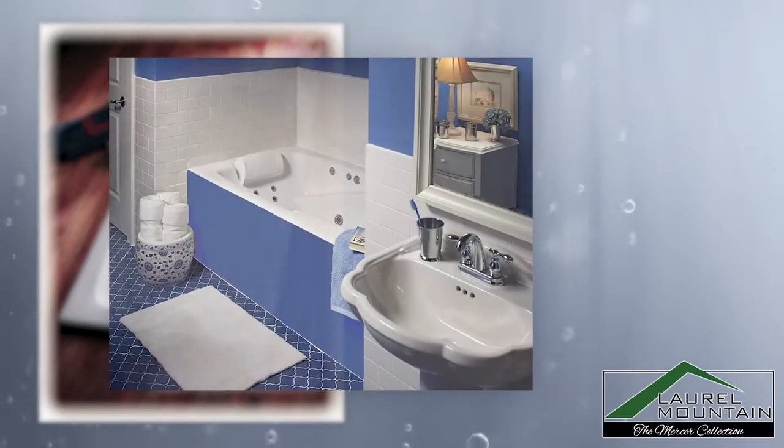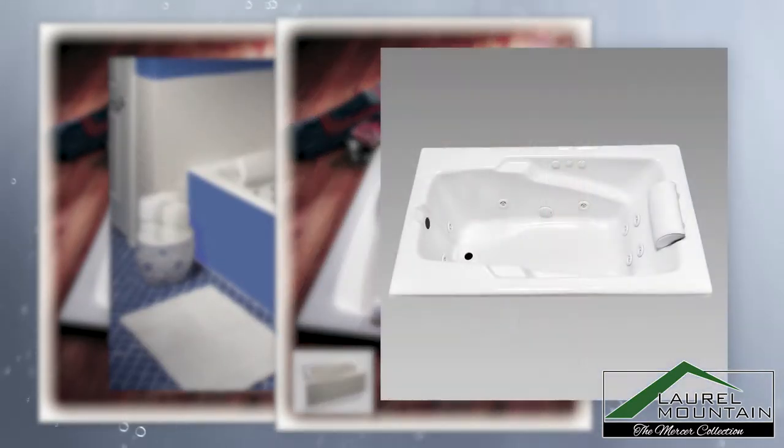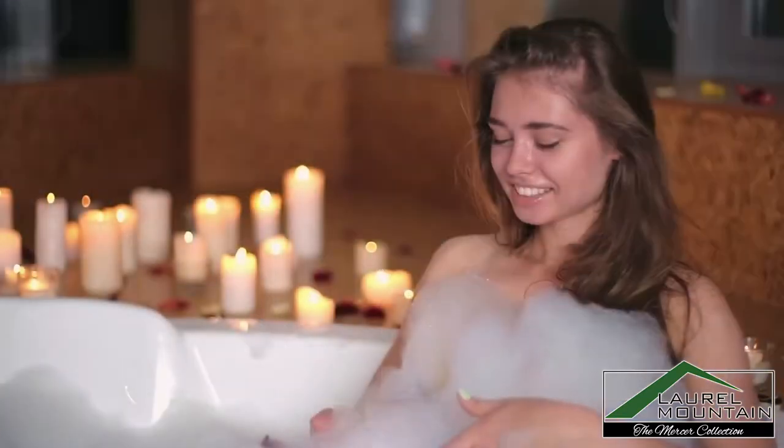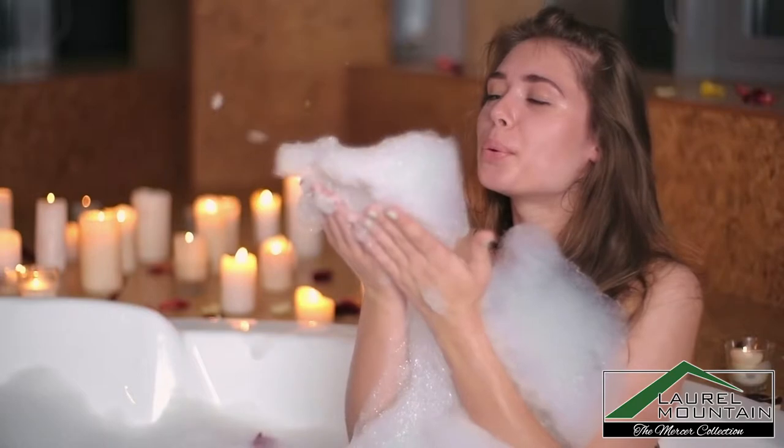Treat yourself to a day at the spa in your very own bathroom with a Whirlpool Mercer bath that includes 10 spa jets and 3-speed control, or an air bath that comes with 24 to 28 air injectors, ceramic air heater, and built-in aromatherapy.